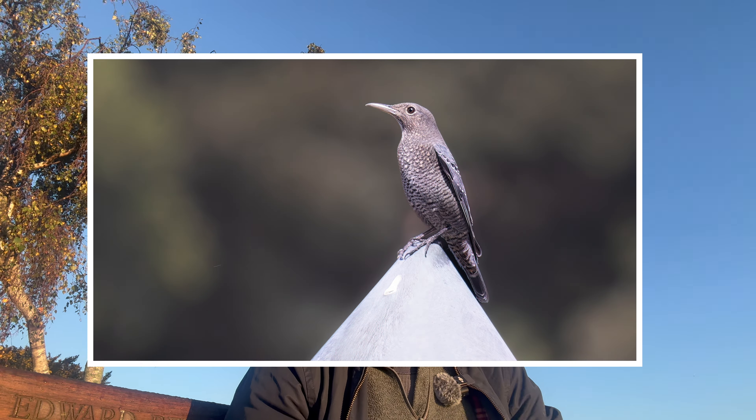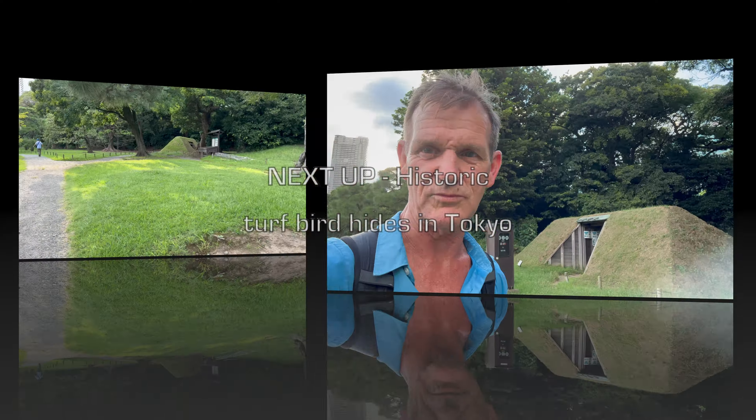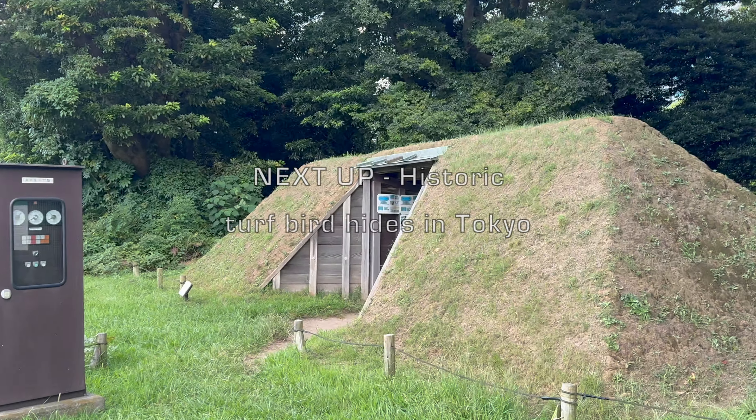So this is the first in a series of videos about Japan. It will feature a few videos of birds, especially the blue rock thrush, which is a very interesting story about Tokyo and green roofs. But the majority of the videos from Japan will be about the green roofs that I visited. I'll see you in the next video.